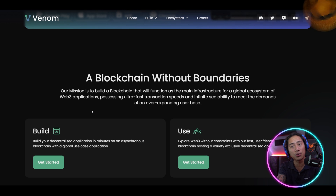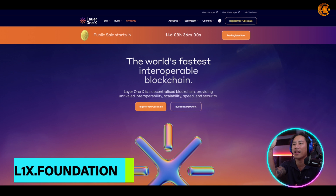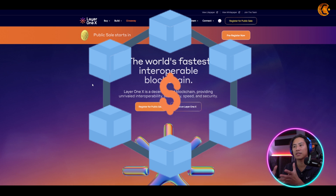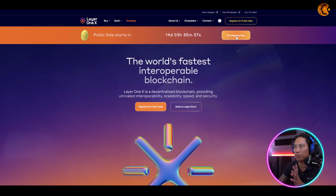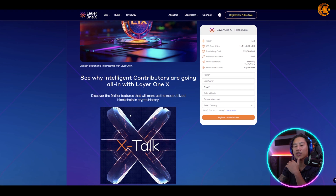Venom aims to process ultra-fast transaction speeds and infinite scalability to meet the demands of an ever-expanding user base. I also want to show you Layer 1x — it's described as the world's fastest interoperable blockchain. Their public sale starts in 14 days, so you can pre-register there as well.